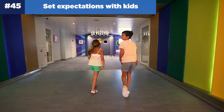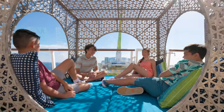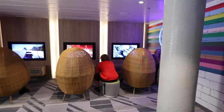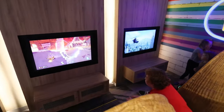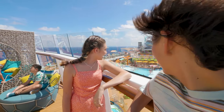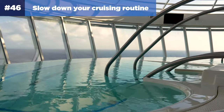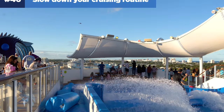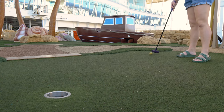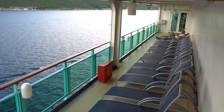Number forty-five: set expectations with kids and their freedom on board. Setting expectations before the cruise is really important to ensure there are no problems during the sailing. Kids find they have a lot more freedom on a cruise ship compared to their day-to-day life, and it can be challenging to find a balance between supervision and self-exploration. Decide what works for your family and make sure your kids understand there's a curfew for passengers under 18 at 1 a.m. every night. Number forty-six: slow down your cruising routine. You don't need to plan every day from sunrise to sunset — make sure you take time to relax so your family doesn't feel exhausted.